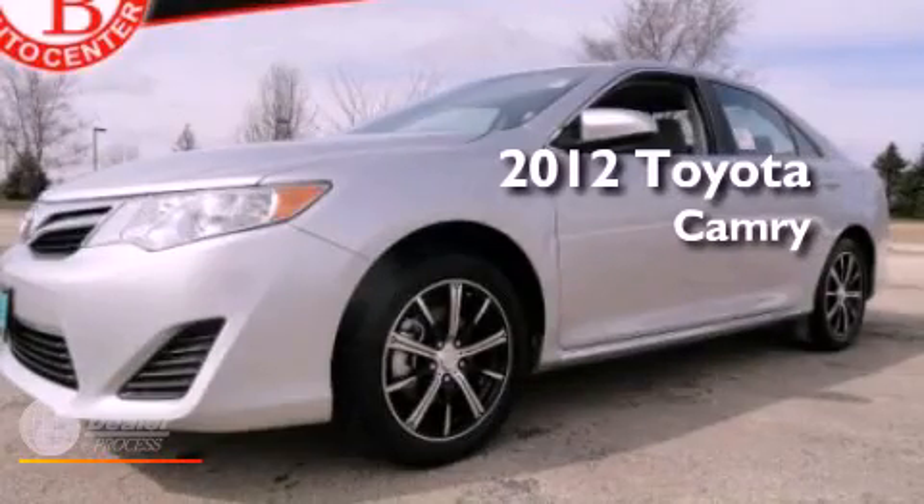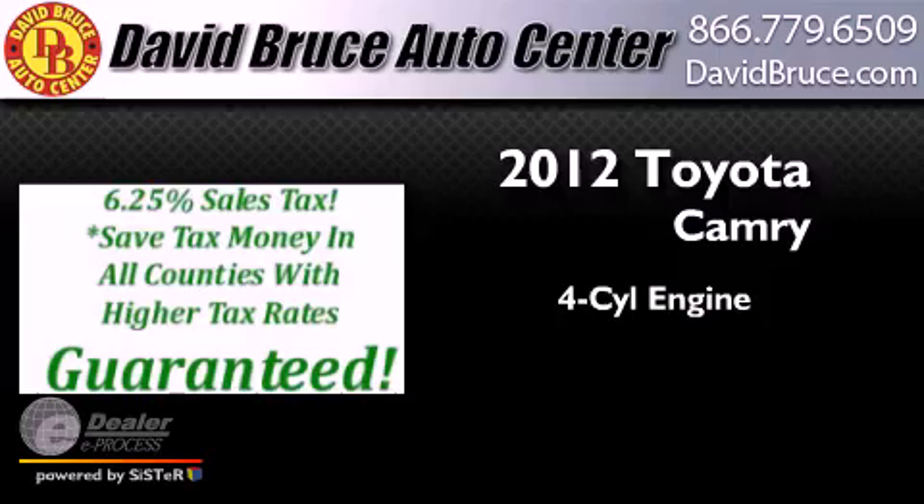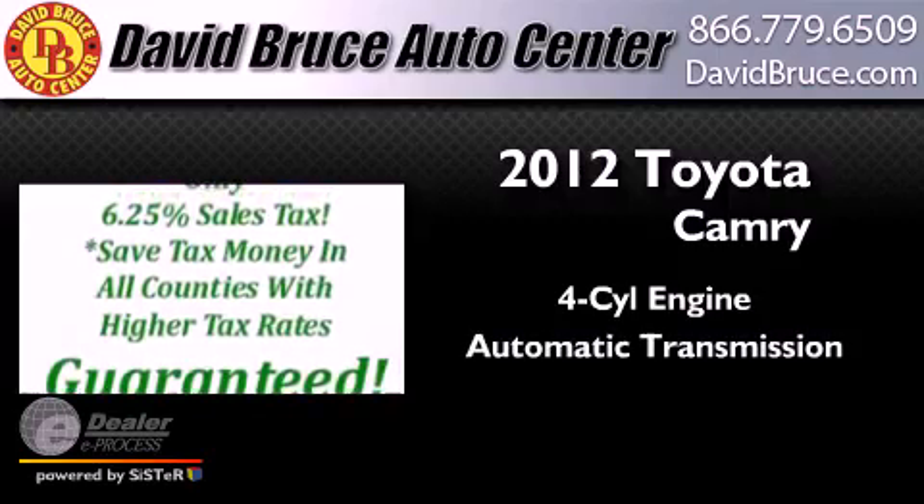This is a brand new 2012 Toyota Camry. It has a four-cylinder engine and an automatic transmission.